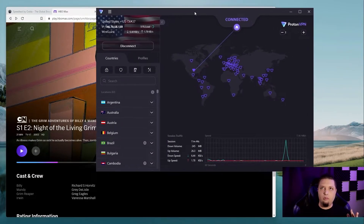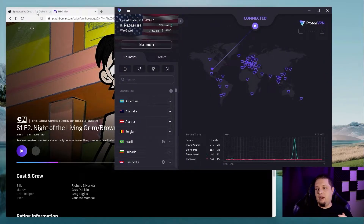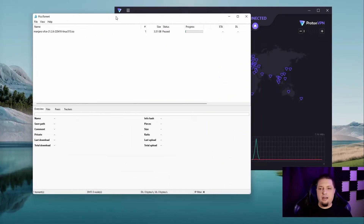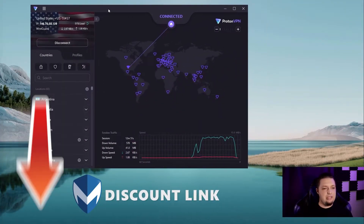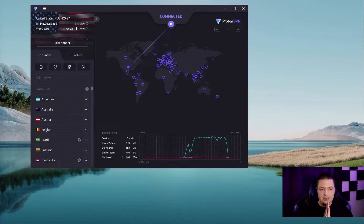ProtonVPN is working just fine for the usual use cases — changing your IP address and watching stuff online. Now I'm going to run a very quick torrenting test. I'm on the WireGuard protocol, so it should work just fine. I've got a Linux ISO downloading here. It's building up the speed — five, six, seven megabits per second. Working just fine. You do need one of the paid plans for torrenting to be supported, but that's to be expected.